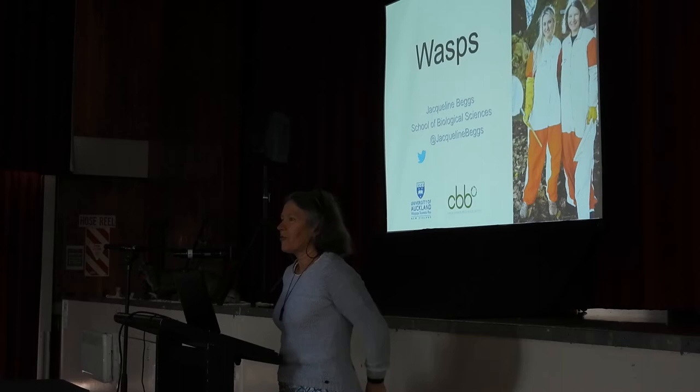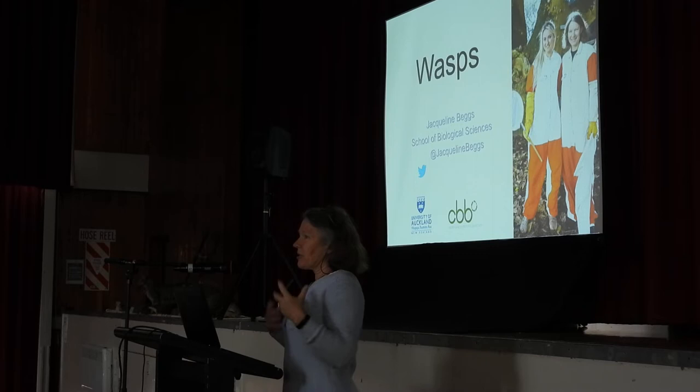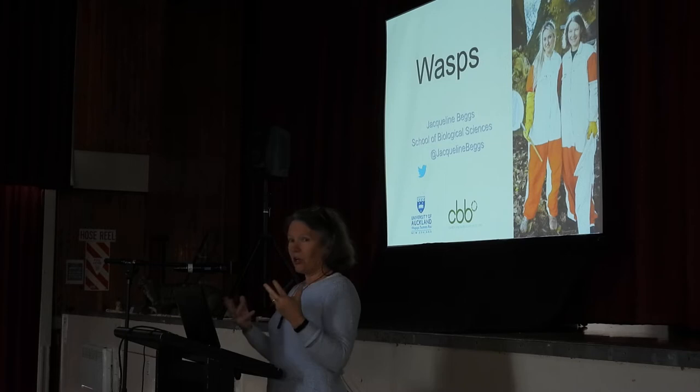I've been working on introduced social wasps for virtually my entire professional career — about 40 years, I'm sad to say. Obviously I started super young. Really what I wanted to do today was cover some of the breadth of what we've learned about social wasps in New Zealand over the decades.